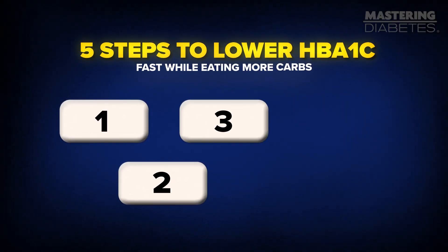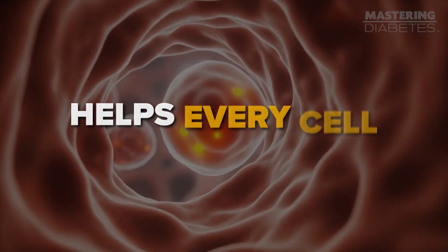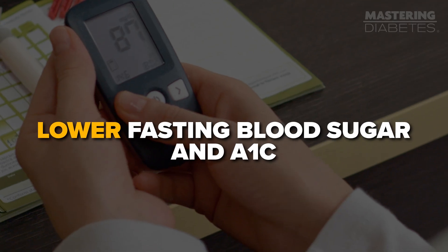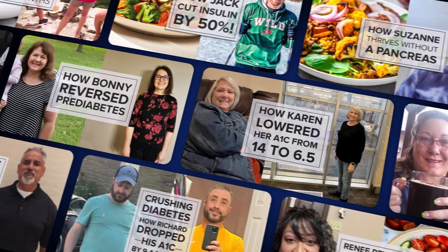We've just covered five powerful ways to lower your A1C fast, but there's a bonus: the sixth thing to do is combine them in the right order so the results can be even bigger. This is exactly what we teach in our free Mastering Diabetes training. You'll learn how to plan your meals, movement, and daily habits so every cell in your body utilizes glucose with maximum efficiency — lowering your fasting blood sugar and A1C, gaining more energy, and reducing medication without extreme diets or gimmicks. Just comment 'training' below and we'll send it to you. It's 100% free and has already helped thousands of people see dramatic changes, sometimes in just a few days.